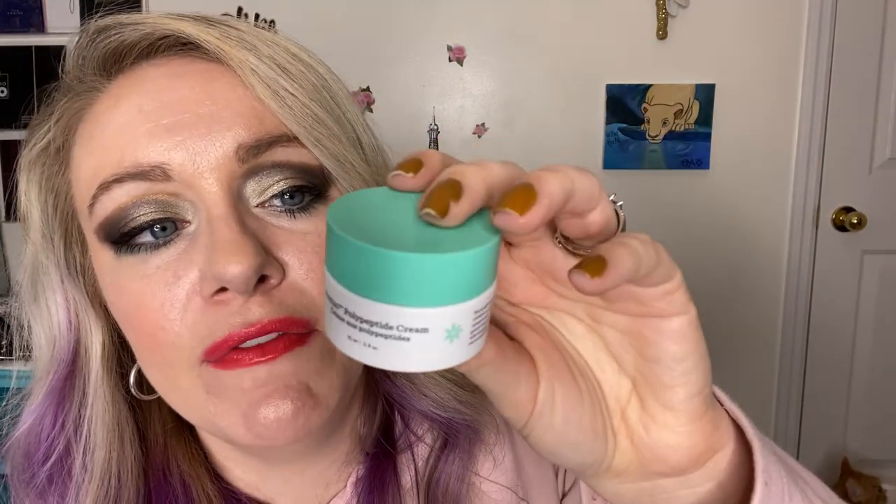Garnier micellar water — yes, I've repurchased it, it's the pink cap, love it. Drunk Elephant Polypeptide Cream — people love it, I thought it smelled weird.